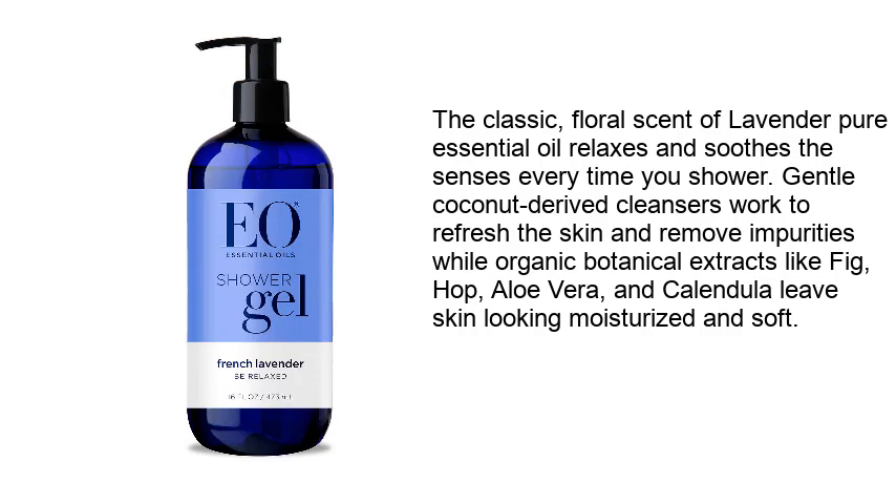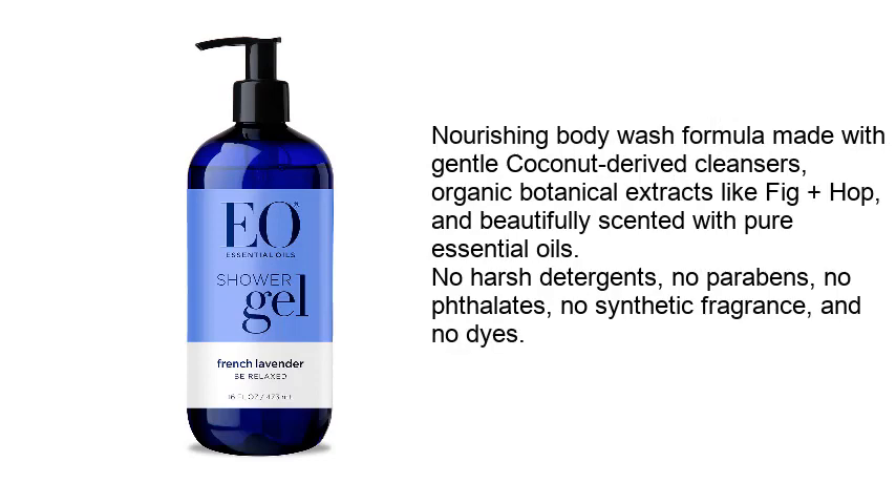Gentle coconut-derived cleansers work to refresh the skin and remove impurities, while organic botanical extracts like fig, hop, aloe vera, and calendula leave skin looking moisturized and soft. Nourishing body wash formula made with gentle coconut-derived cleansers, organic botanical extracts like fig plus hop, and beautifully scented with pure essential oils.